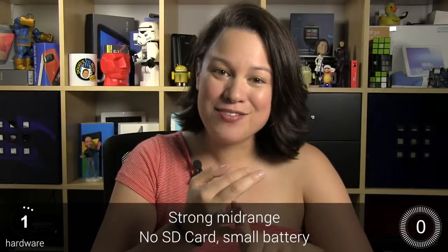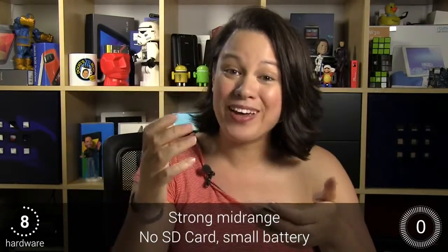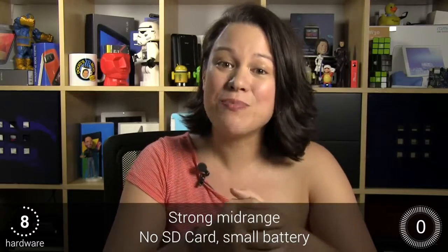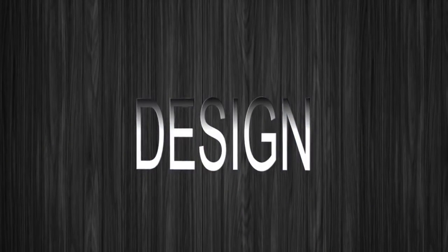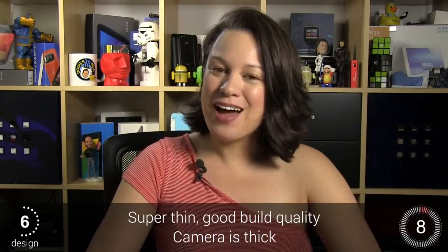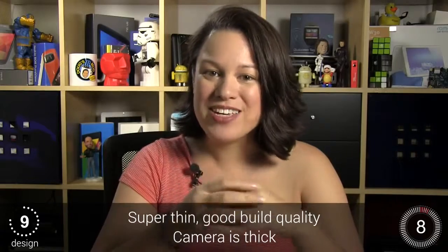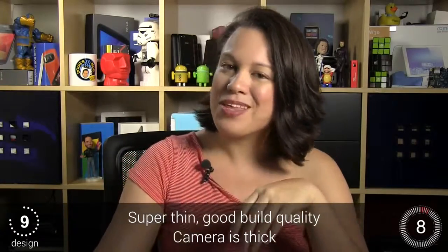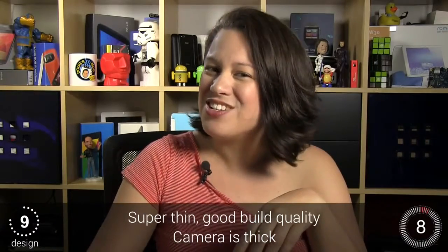MediaTek octa-core processor, 2GB of RAM, 1080p display, 5.5mm thin — if we had a checklist of awesome features, we could just keep going. The only things missing for me are a microSD card slot for expansion, because on the 16GB version you're only going to get 11GB of usable storage. At 5.55mm thin, it's hard to believe this phone isn't too thin. I thought maybe I might sit on it and crush it, that it wouldn't feel solid in my hand. But Gioni's done a fantastic job making it feel very premium. I just wish it had a larger battery. The one design issue is that the camera sticks out just a little bit, so when it's on the table it's slightly off-balance — kind of like a sore thumb sticking out.